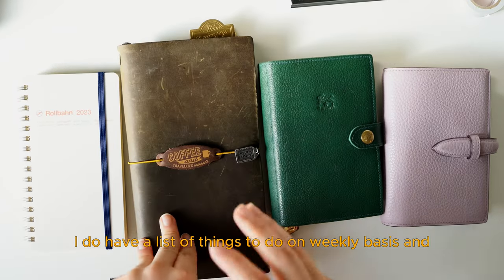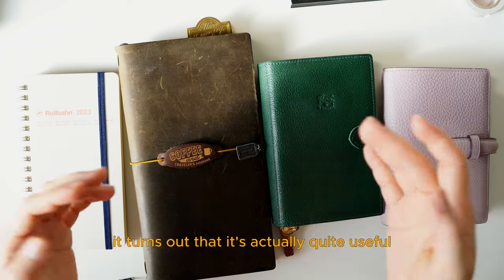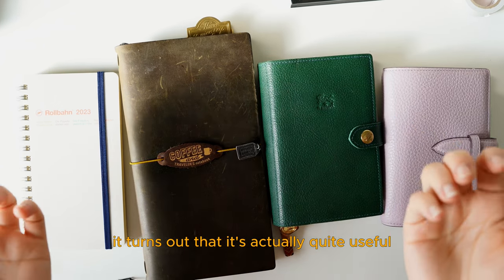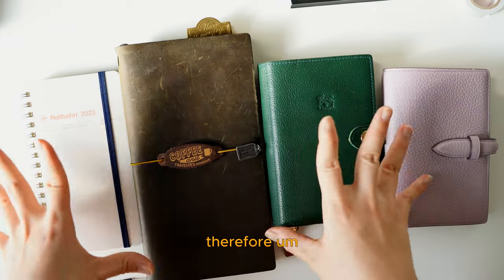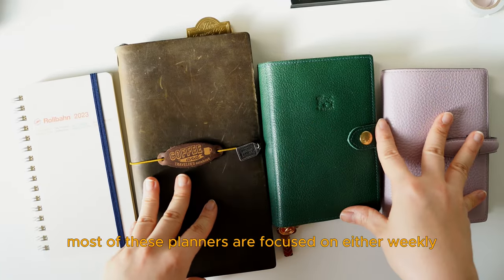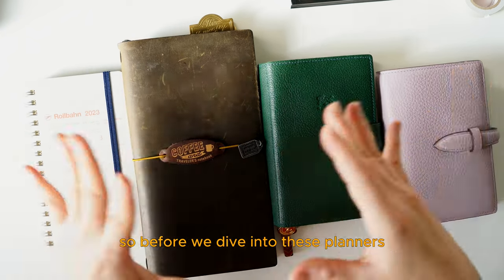However, I do have a list of things to do on a weekly basis. It turns out that it's actually quite useful for me to plan things on a weekly basis to get things done. Therefore, most of these planners are focused on either weekly or long-term planning. Before we dive into these planners, just know that these are actually my real planners.